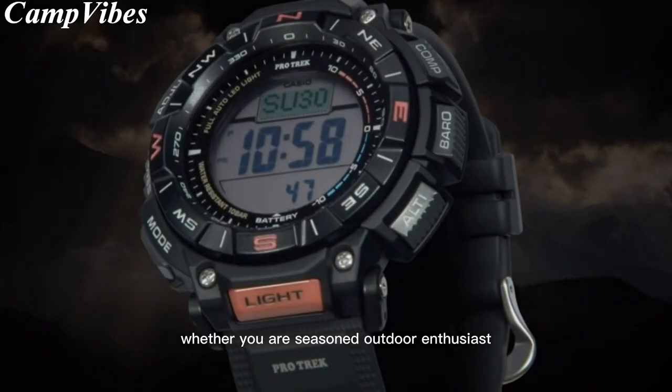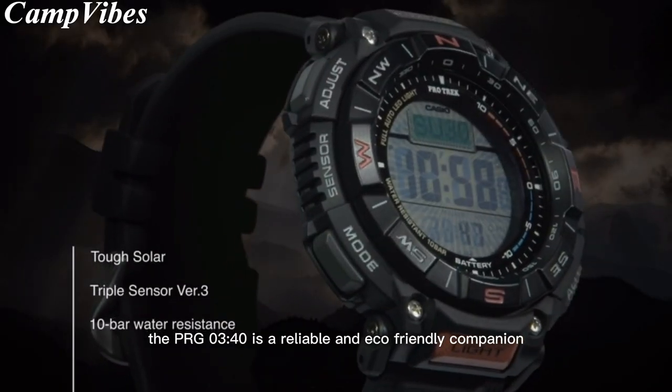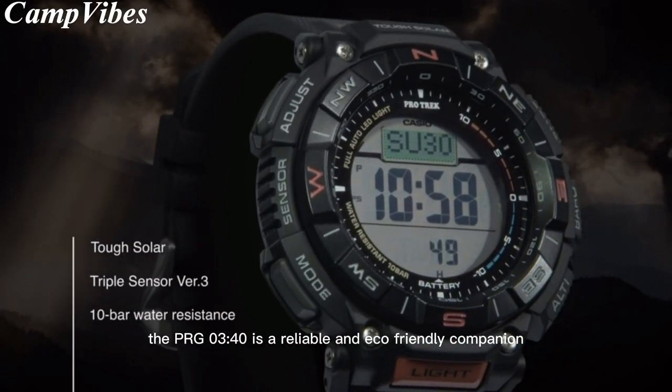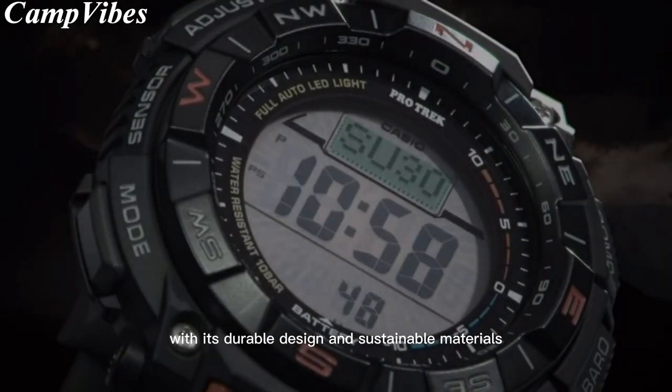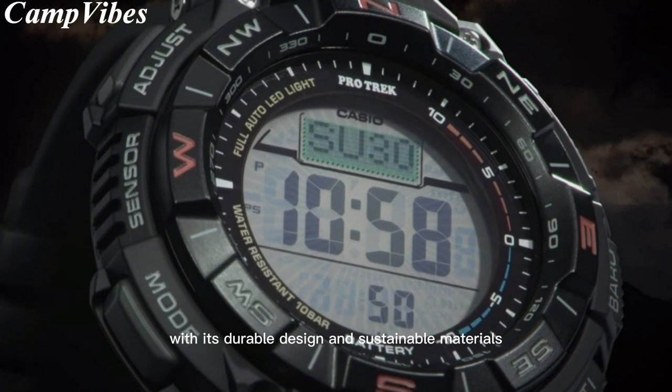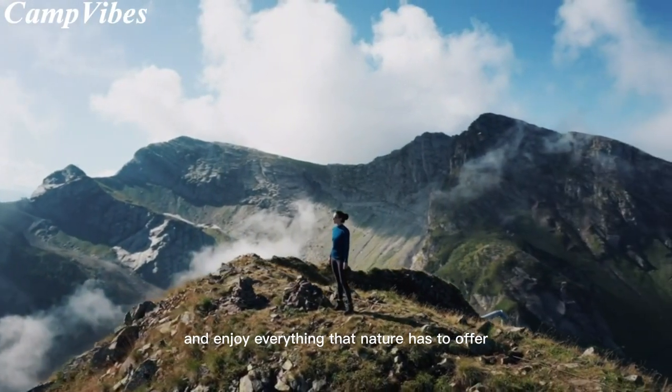Whether you're a seasoned outdoor enthusiast or just starting to explore the great outdoors, the PRG340 is a reliable and eco-friendly companion that will help you make the most of your adventures. With its durable design and sustainable materials, you can explore with a gentler footprint and enjoy everything that nature has to offer.